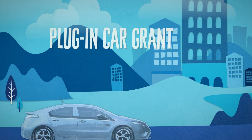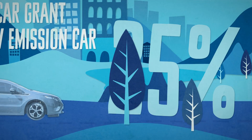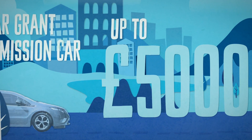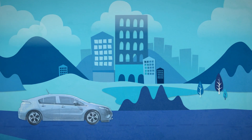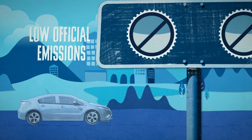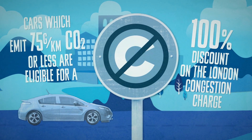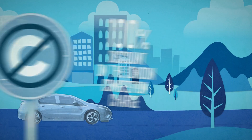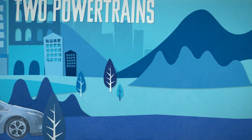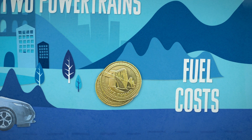The government's Plug-in Car Grant enables motorists purchasing a qualifying ultra-low emission car to receive a grant of 25% towards the cost of the vehicle, up to a maximum of £5,000. E-REVs have low official emissions, therefore exemption from road tax and low company car tax rates. E-REVs are exempt from the London congestion charge. E-REVs can provide significant savings on the cost of fuel. Two powertrains means extra purchase cost and weight, but lower fuel costs than a petrol or diesel.